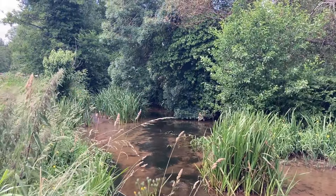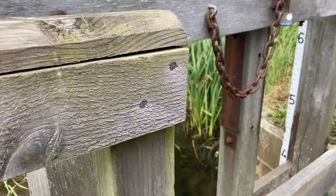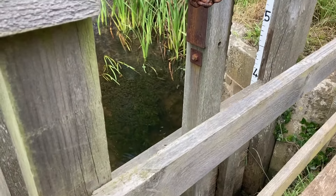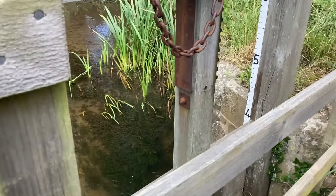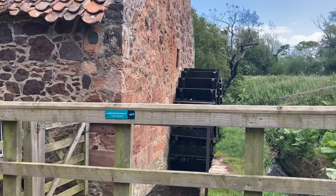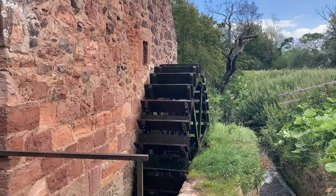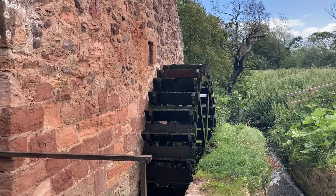This is the little stream that's powering the mill. They've got a sluice gate and it'll obviously open and close to control the water flow. And they've got the water wheel here. There's a wee path that takes you over a small footbridge, heading towards the dovecot.